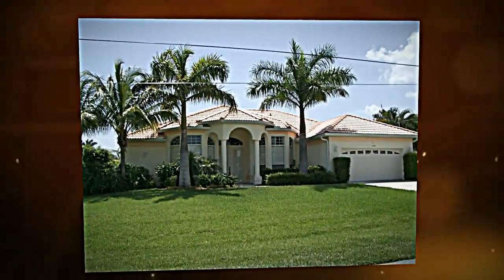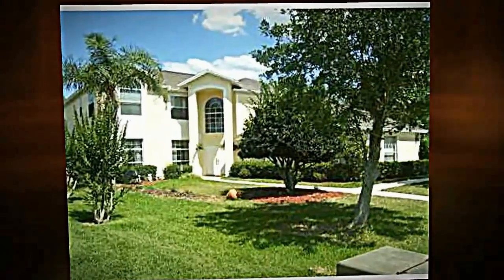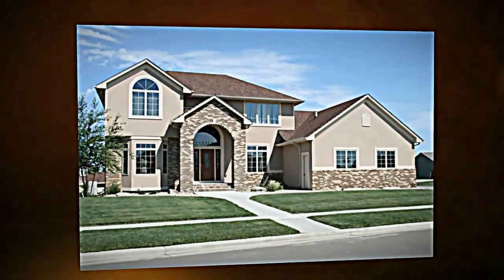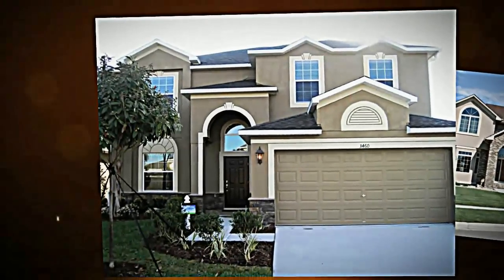We also have virtual tours available and even more. We also have detailed neighborhood information including all the schools that are serving Collusive Trace and everything else you might want to know about the neighborhood.